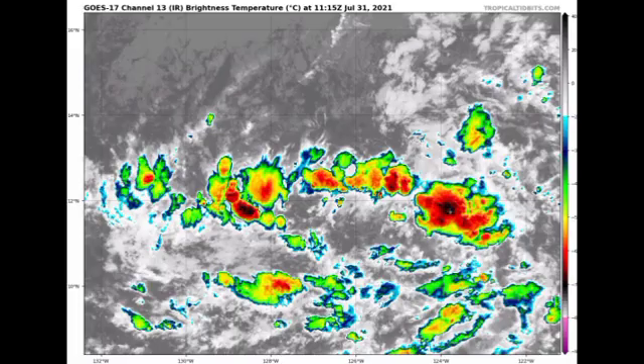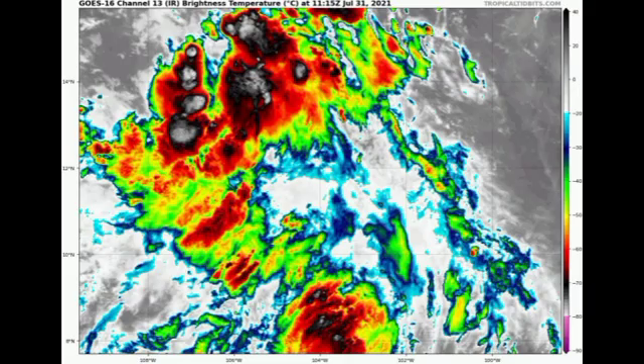Moving on to Invest 91E, the system is not so organized but it is looking better than our depression at this time. You do have those areas of very deep convection, and as time goes by we could see a bit more organization. It could even become our next tropical cyclone, carrying the name Jimena — if Depression 9 achieves tropical storm status and takes the name Ignacio first.